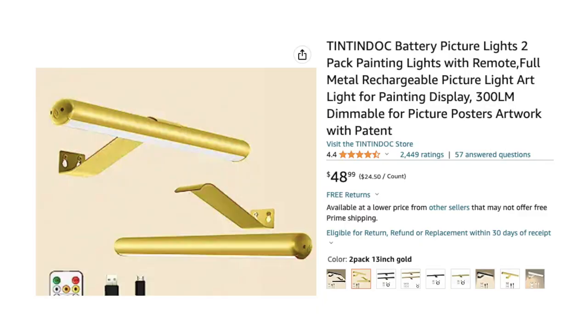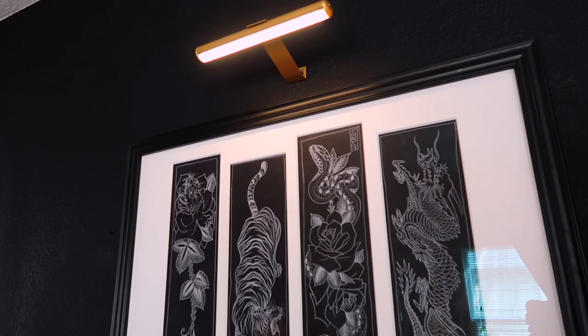The swan neck lights are not that expensive — well, they were actually a little pricey, but they came in a pack of two. So you're essentially buying two lamps; they were around 40 to 50 bucks. I'll link them below if anybody is interested.